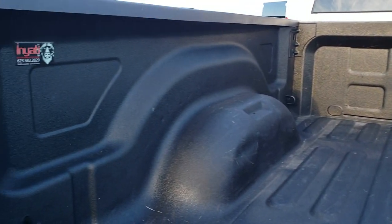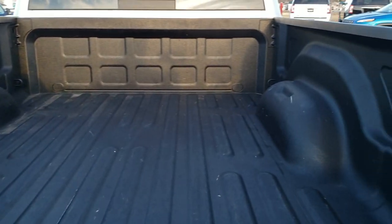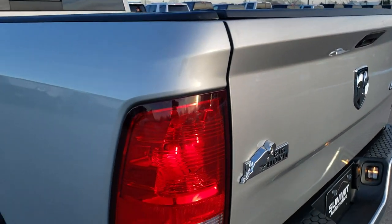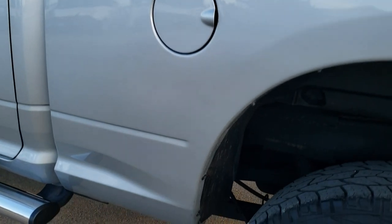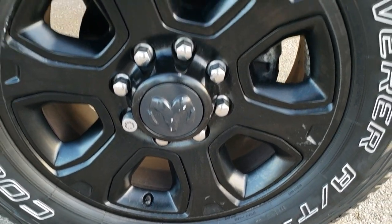Also has the LED bed lighting back here. That tailgate shuts nice and solidly. It is a locking tailgate with a backup camera. And down this side the truck is just as clean as that passenger side — very, very nice. And this back rim is about the same condition as the rest of the rims.